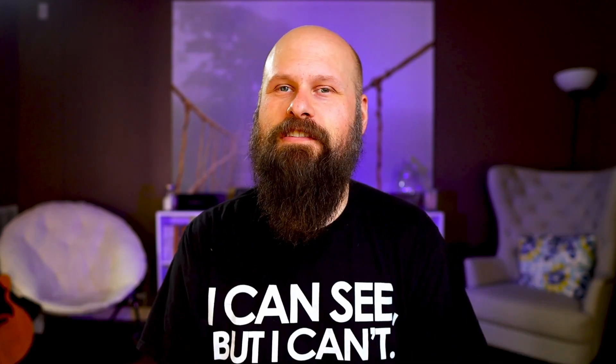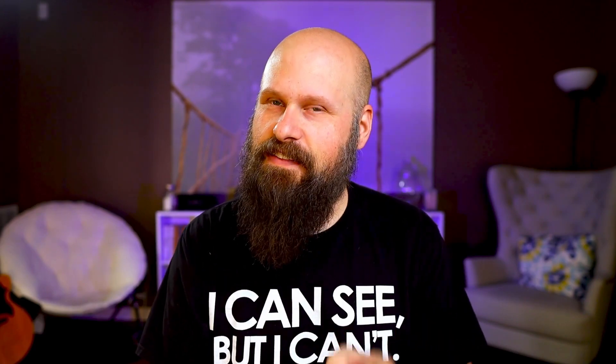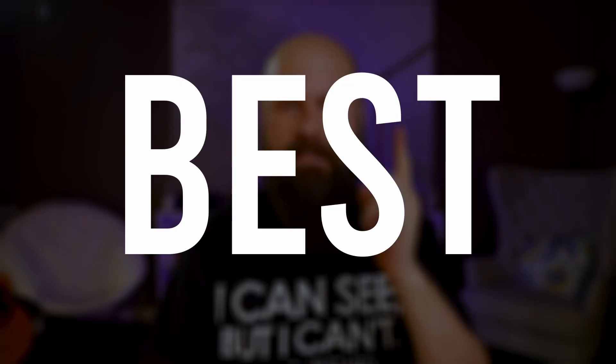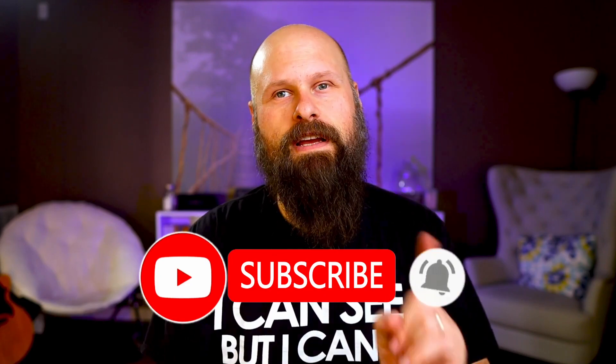Hey guys, my name is Sam, this is The Blind Life. If you're new to this channel, I make videos about living life with vision loss and videos about assistive technology that can help us live our best blind lives. If that kind of content sounds good to you, please consider subscribing and turning on notifications so you'll be alerted every time I put out a new video.